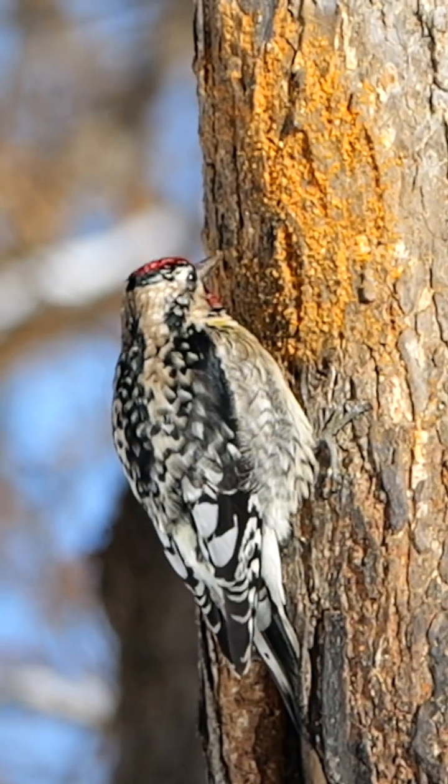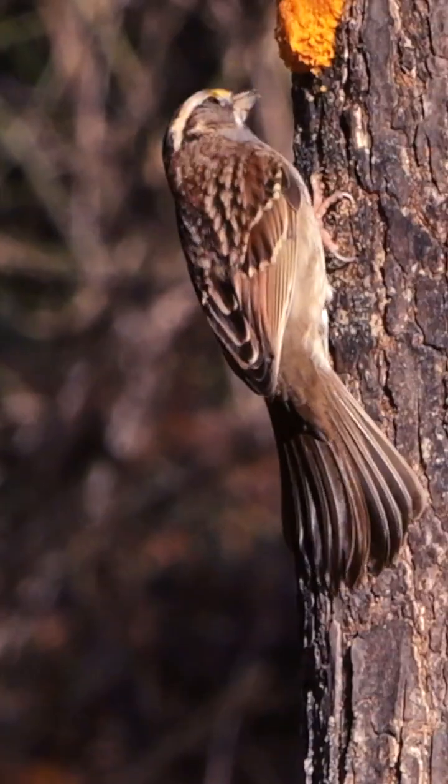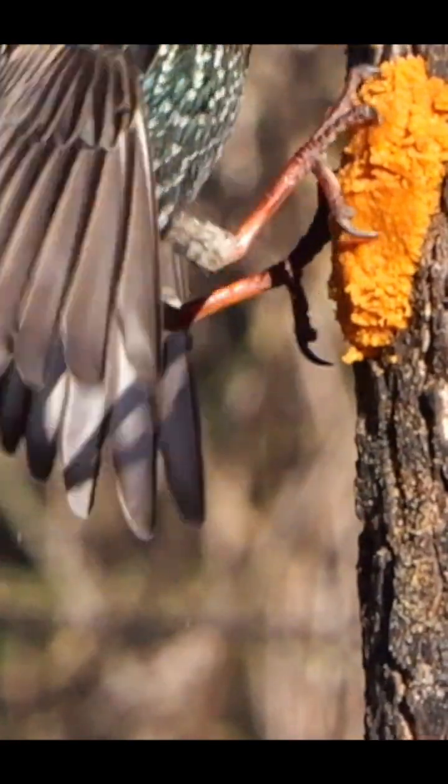We smear bark butter on tree trunks in winter for the birds. Some of them are smooth operators on vertical trunks, while others do a slapstick routine, slipping like it's their first time on ice skates. The difference is all in their equipment.